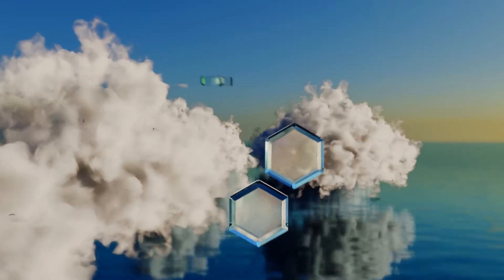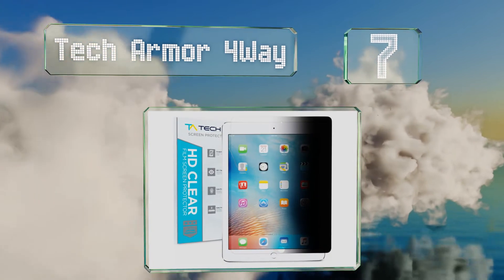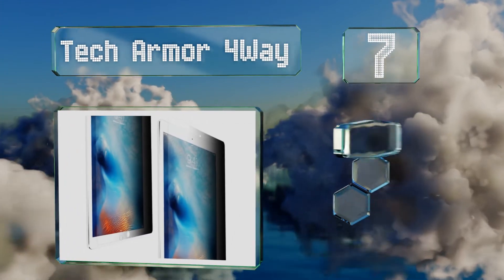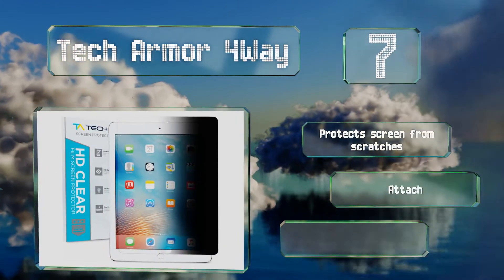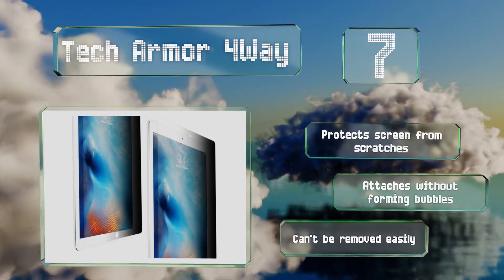Coming in at number seven on our list, intended specifically for use with 9.7-inch iPads, the Tech Armor 4-Way does a good job of preventing strangers from seeing what you see no matter which direction they look from. Additionally, it's one of the few that doesn't negatively affect touchscreen performance. It protects your screen from scratches and attaches without forming bubbles.